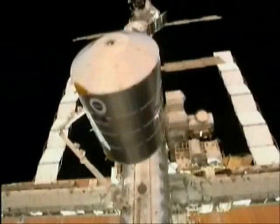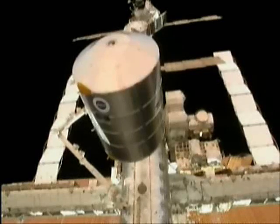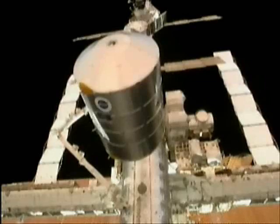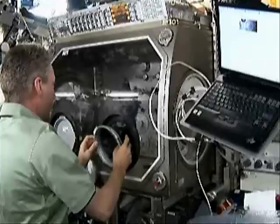The shuttle had brought in its cargo bay the European-built Leonardo module, in which about four tons of supplies for the ISS were stowed. The module was docked with the ISS, and the first task of Thomas and the ISS crew was to transfer all these goods into the ISS.